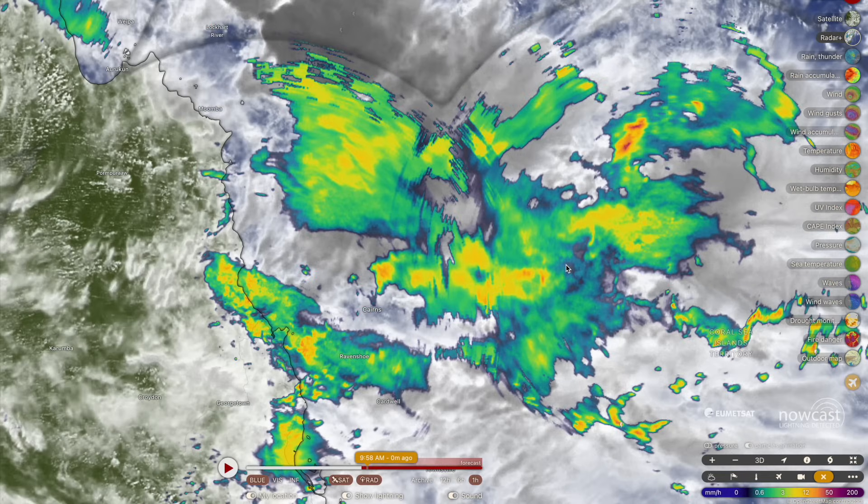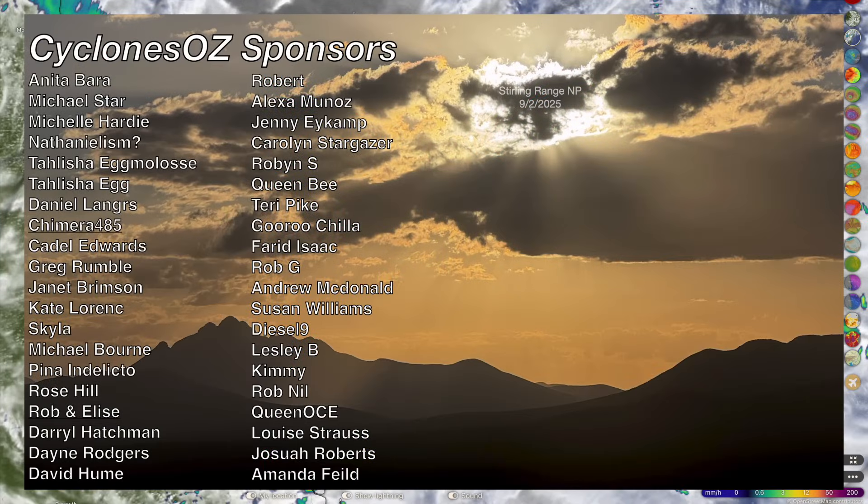This rainfall event is very significant — we could be seeing some of the heaviest rainfall accumulations this year so far up in the Daintree rainforest. Certainly worth some airtime, that's for sure. If you've got any questions or comments, let me know in the comment section down below — I'd be more than happy to help. Apart from that, stay safe, stay calm, and stay collected up in far north Queensland.